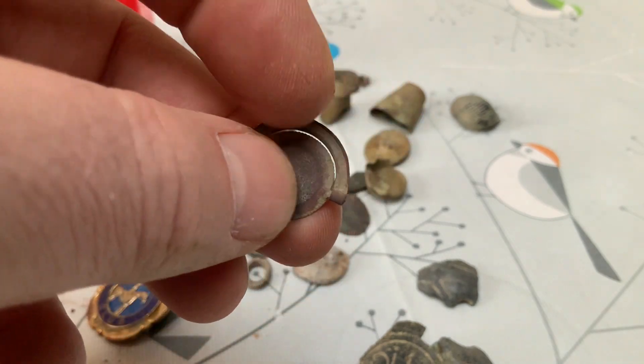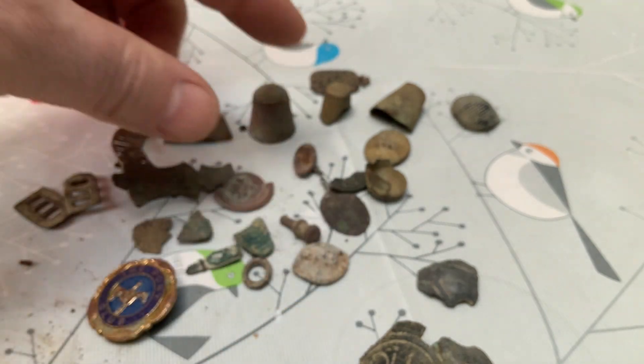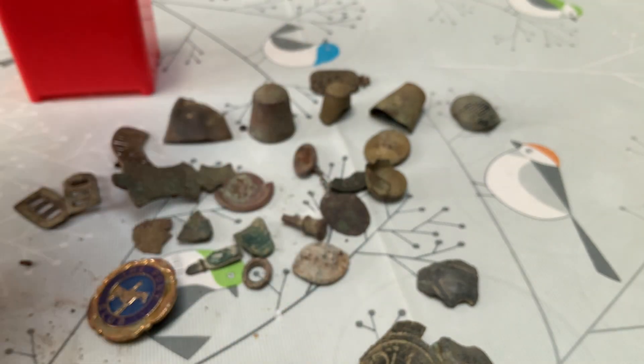This one — no idea what it is, it moves. We've got no idea what it is. And that's that pot.